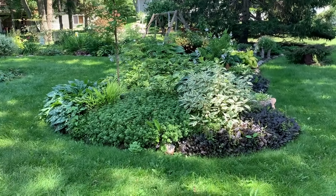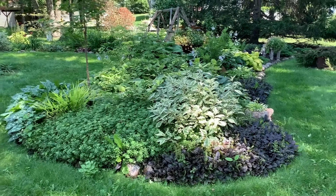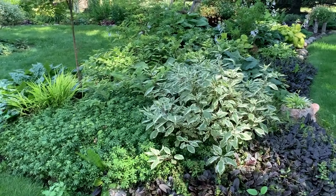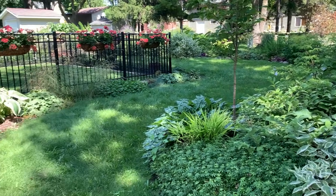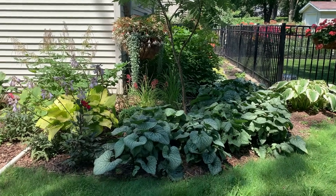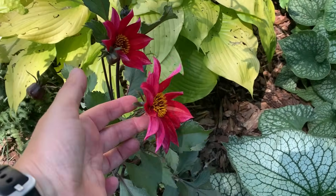Hi everyone, Susie here from Minnesota, gardening in zone 4b. I'm going to break this up because there's a lot to talk about. It's 86 degrees but feels like 94 with the humidity and dew point so high. My phone's been overheating so I'm starting back here in the shade, because it's full sun over there right now on the south side.